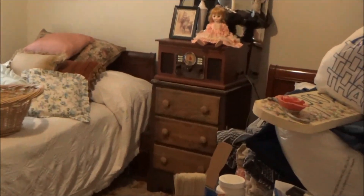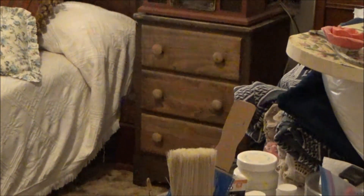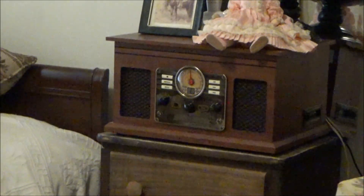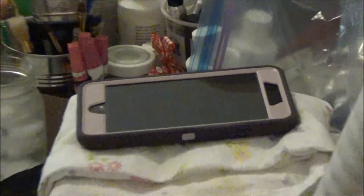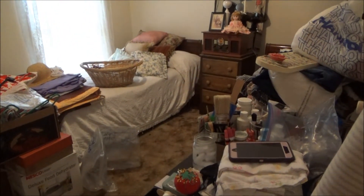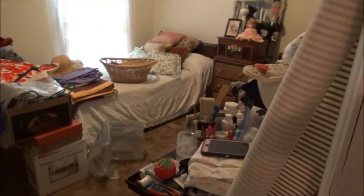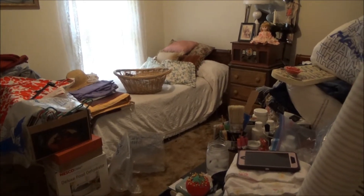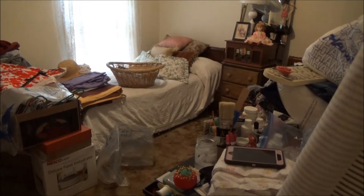That little side dresser may get a makeover — I may paint it, I haven't decided, that's still in question. The radio will go to my daughter's, that's her radio, and this art table is hers too, though I'm using it for my sewing machine right now. That's what I'll be working on this week — getting everything out of here. Once I get it all done I'll be happy.